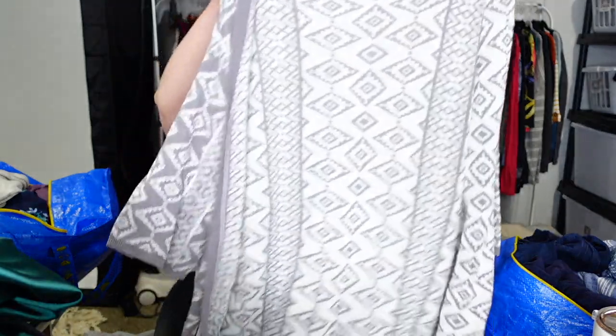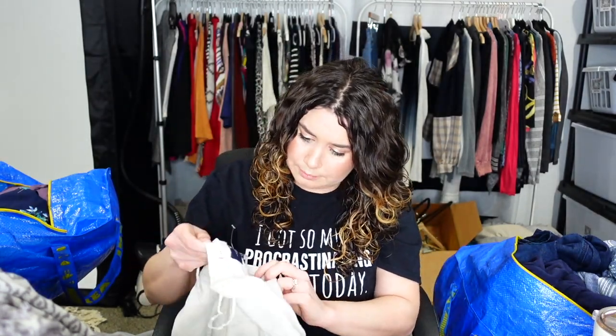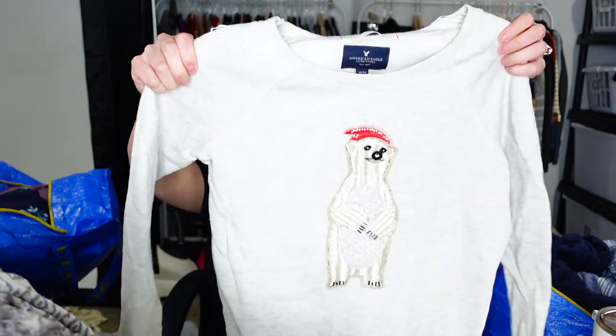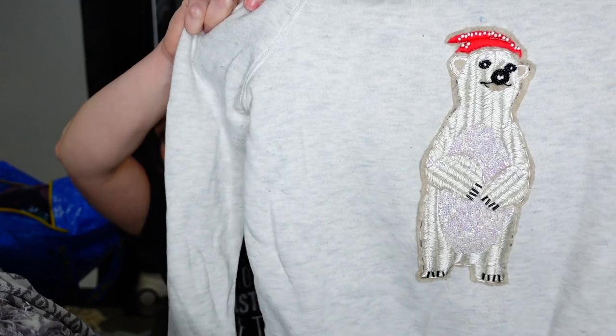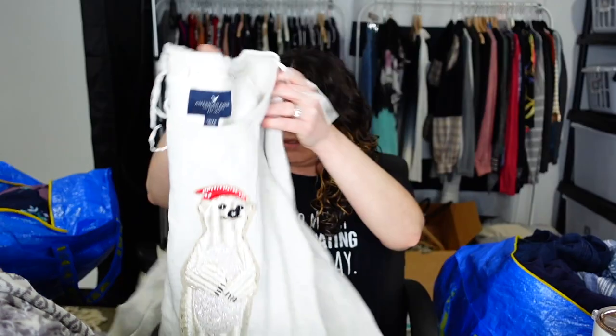This is Skyser Blue, size large — a boho fringe tie-dye cap-print, light knit, elbow-length sleeve open cardigan. I think Skyser Blue is Stitch Fix. This is American Eagle, a Christmas sweater — so cute. It has a hang tag, so I'm pretty sure it's never been worn or washed. It's a polar bear with a red hat, all sparkly, beaded, and sequined. American Eagle extra small and it says 'Hello, Good Looking.' Such a cute little holiday sweatshirt.